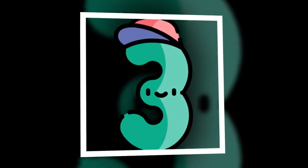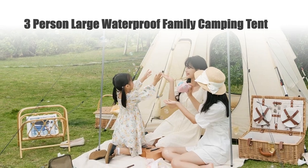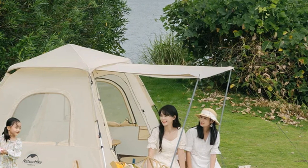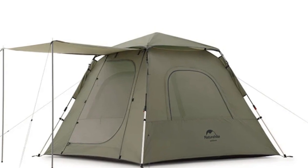Number 3: 3-Person Large Waterproof Family Camping Tent. Experience hassle-free camping with the Nature Hike Ango 3 Automatic Tent. Designed for 3 people, this spacious and waterproof family tent effortlessly pops up, making outdoor adventures a breeze.